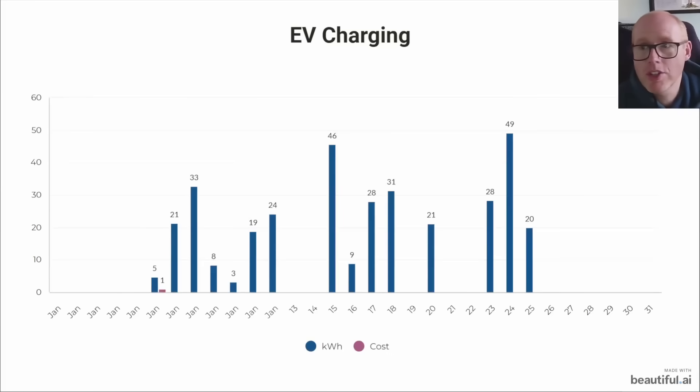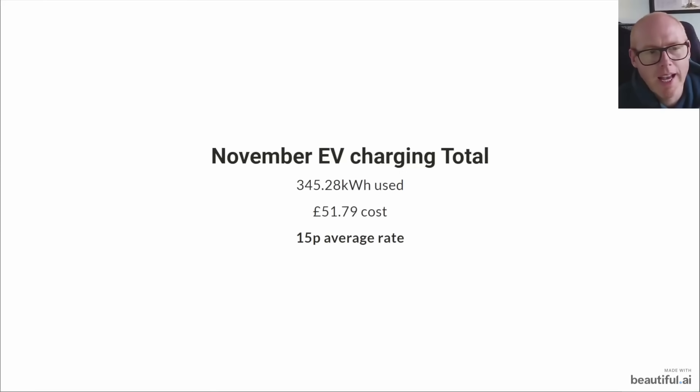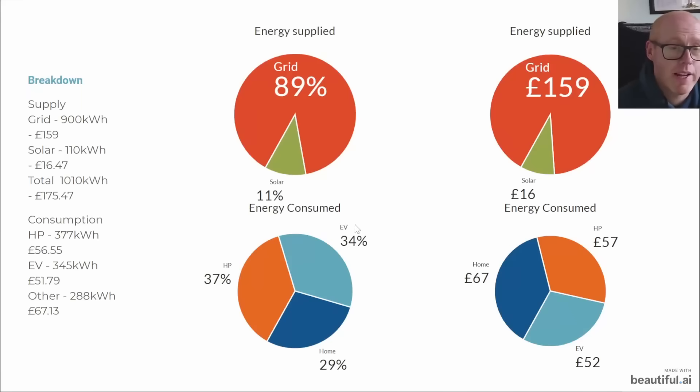This was the EV charging through the month - we used the car a lot more this month, not exactly sure why, we didn't do any big trips. This is an approximation because the app isn't quite working at the moment, but at an average rate of 15p it's about £51 for EV charging.